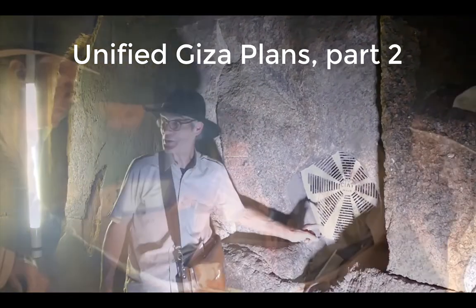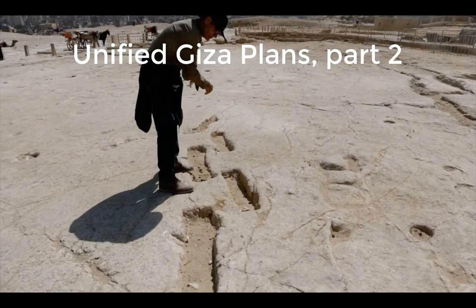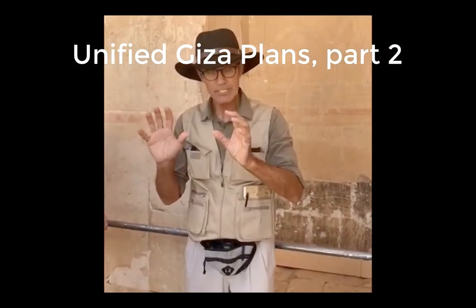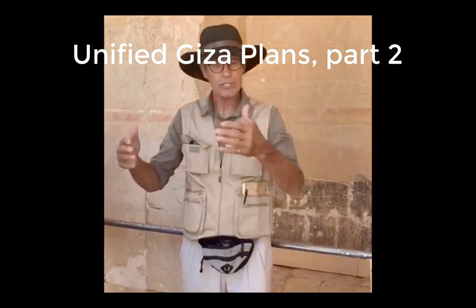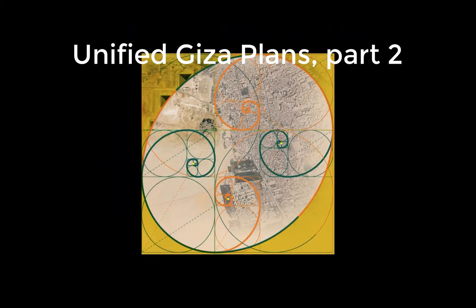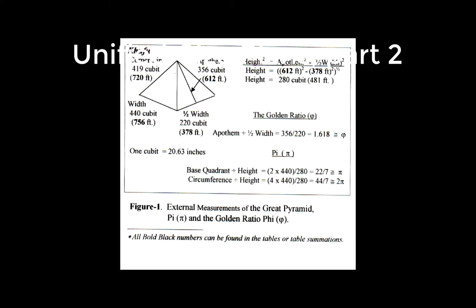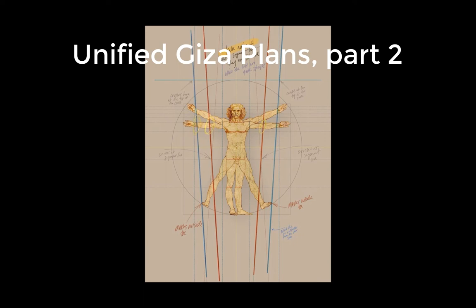Welcome and thanks for joining with AIP, the American Institute of Pyramid Research. We study pyramids around the world, especially in Egypt, with the belief they hold special wisdom. Please subscribe to our channel as we uncover long-hidden secrets, explain sacred symbols, and demystify the world's greatest mysteries.